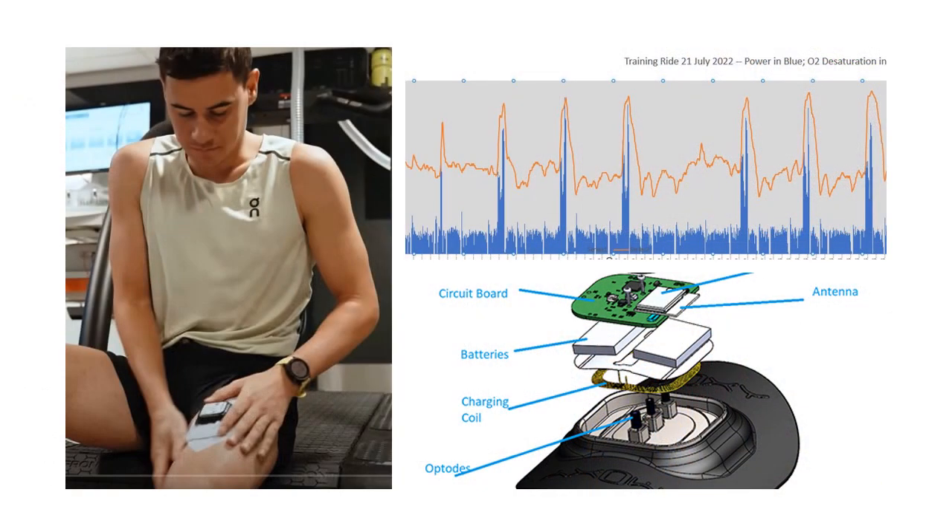A really exciting new technology is the MOXIE Muscle Oxygen Monitor, which we've been using in our lab for the past two years. It can be worn over a working muscle during training sessions, and it transmits data to your watch or bike head unit. It can give you information about the shift to an anaerobic state in your muscles without having to stick your finger to measure lactate.